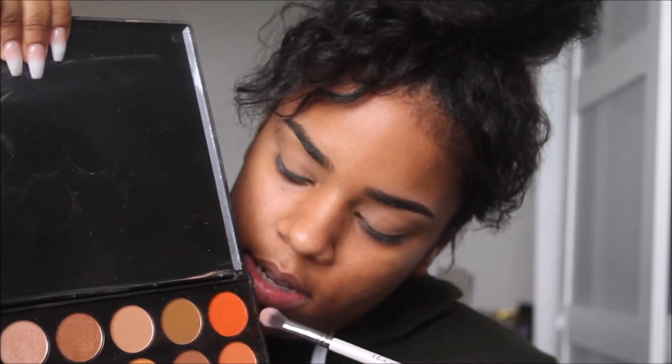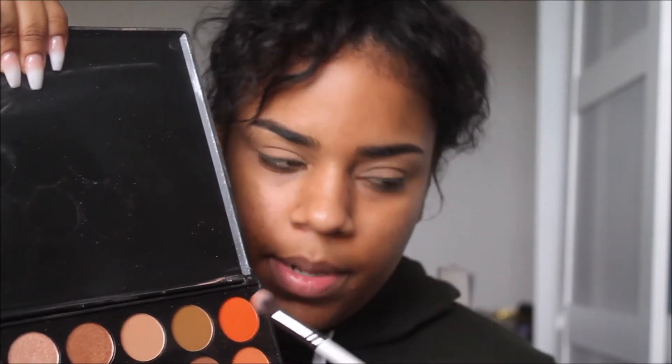I'm going in with this lovely orange color — it's so pigmented, guys! Oh my god, look at that — I just tapped it and look at my brush. Amazing, I love it. I'm actually gonna buy every Morphe palette.